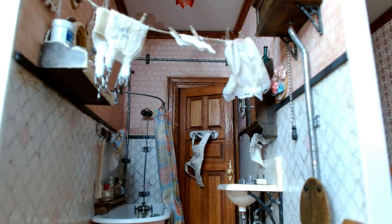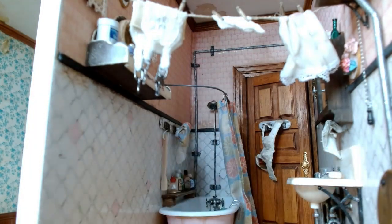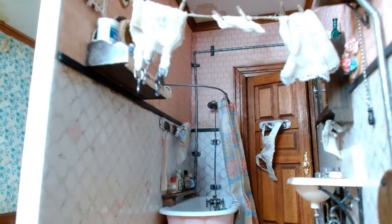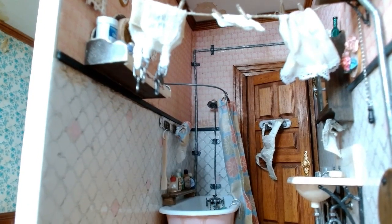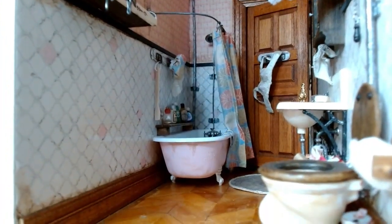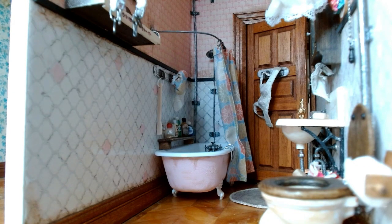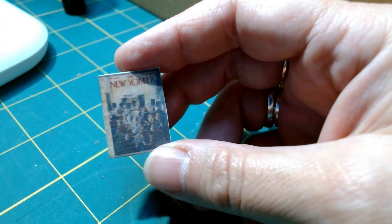Originally the wallpaper extended down to the floor, but I modified it to give it more of an early century 1930s feel. I installed this half tile wall and added a black border trim around the top. I painted random tiles pink to match the wallpaper, then aged it up — you can see grime on the walls and in the grout.